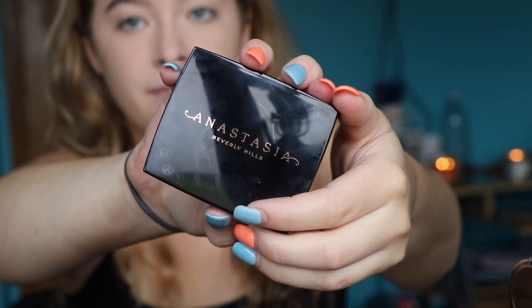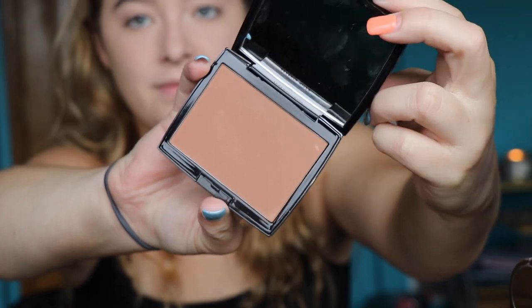We're moving on to bronzer. I like the nice bronzy type look, so I always use the Anastasia Beverly Hills Powder Bronzer in the shade Rosewood. I just take a little bit and do circular motions to apply it.